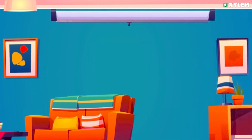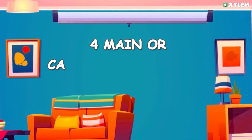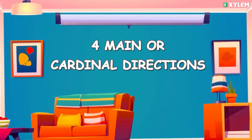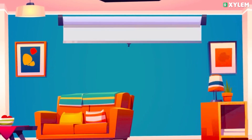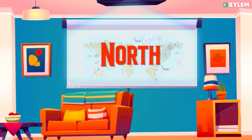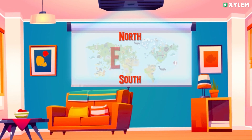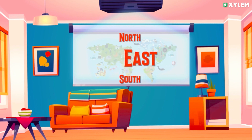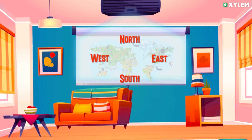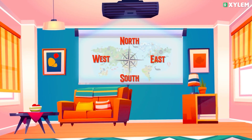Hi kids, I am Jedi. Let's learn the four main or cardinal directions today. The four main or cardinal directions are north, south, east, and west. Let's play a simple game that will help you to understand the four directions.